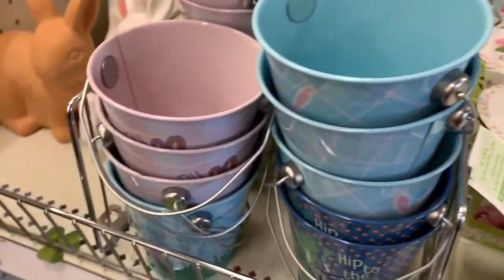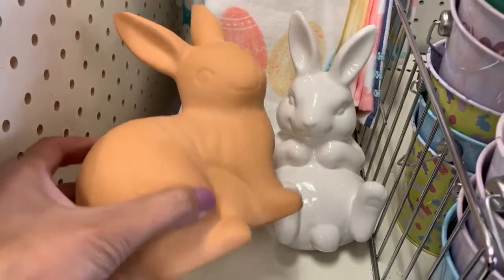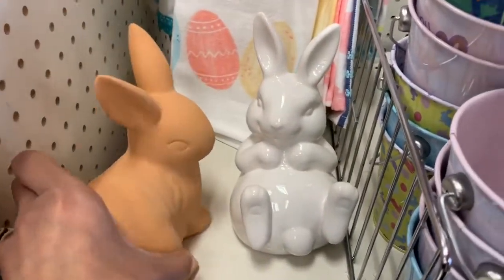I'm obsessed with all these ceramic bunnies — I think they are so cute. I decided to grab one and took that white ceramic one home with me.